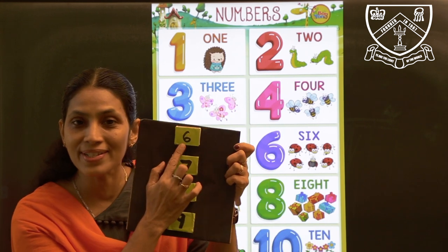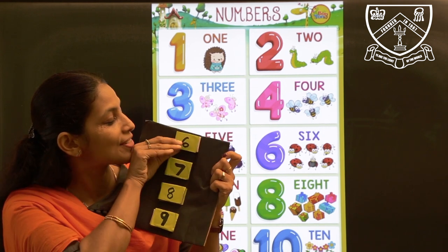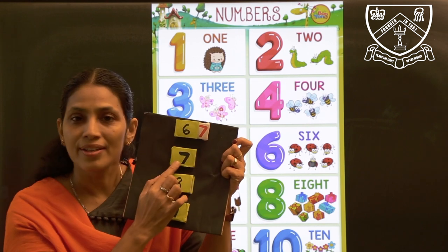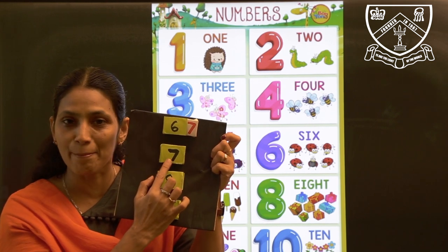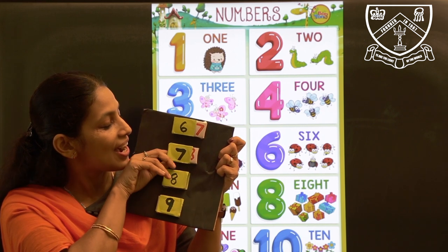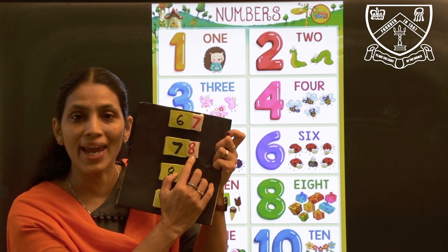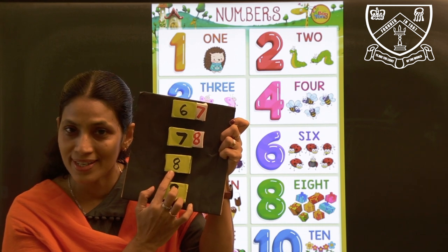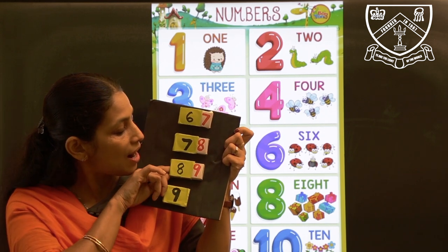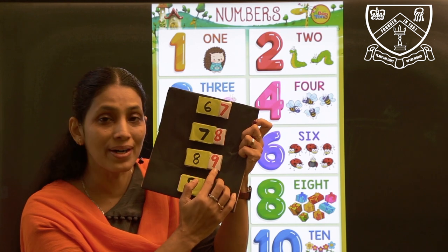Now which number is this? Number 6. Which number comes after 6? After 6, it is number 7. After 6, 7. Now tell me which number is this? Number 7. And which number comes after 7? After 7, it is 8. So after 7, number 8. Now tell me which number is this? Number 8. After 8, it is number 9. After 8, it is number 9.